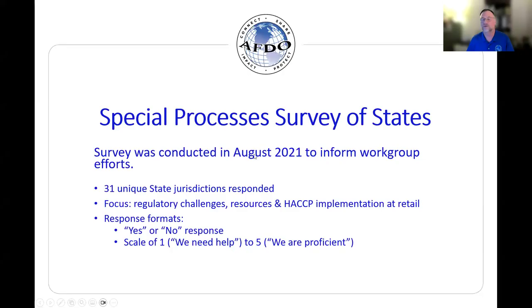Let me share my screen. Our methodology: the survey went to all 50 state jurisdictions. Our focus was on regulatory challenges as well as the resources being used in those jurisdictions, and we also wanted to find out what challenges are being encountered when it comes to implementation of HACCP plans in retail establishments. We had two response formats — either a yes or no, and on a scale of one to five, where one means 'we need help' and five means 'we are proficient.' That was how we assessed the results.